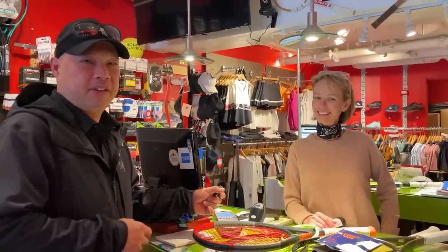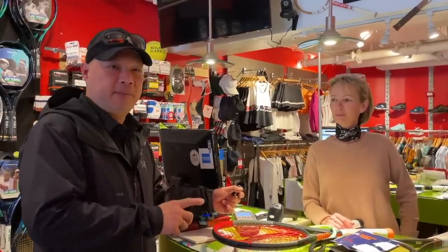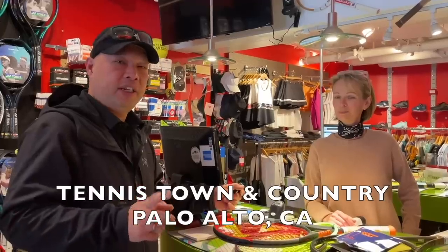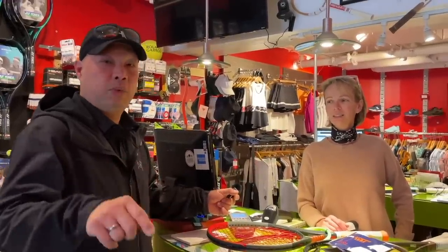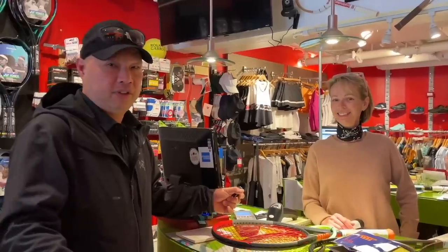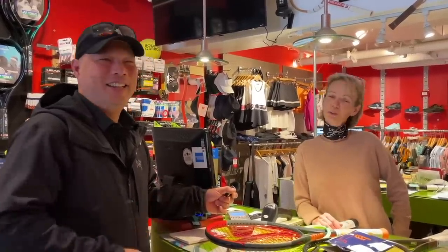I want to thank Timmy for spending a little time with us today and sharing her insights from her own pro shop. If you want to visit Timmy, it's Tennis Town and Country in Palo Alto, California — the address and website are below. Timmy, thanks again. Thank you too, guys. Thank you for watching Tennis Spin, where we put our spin on your tennis.